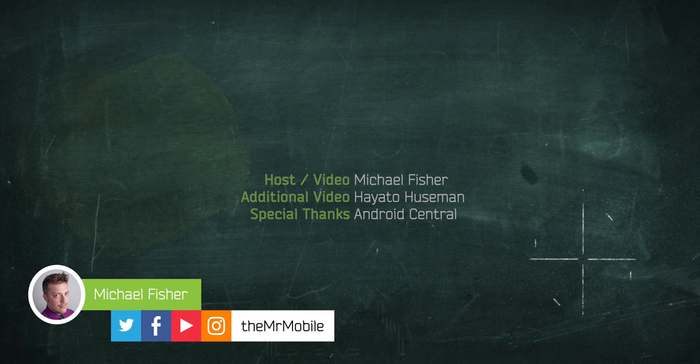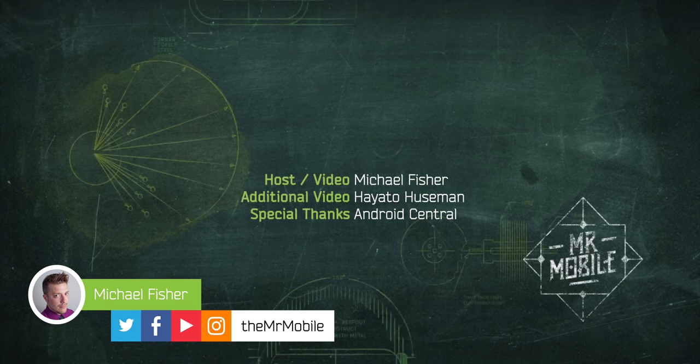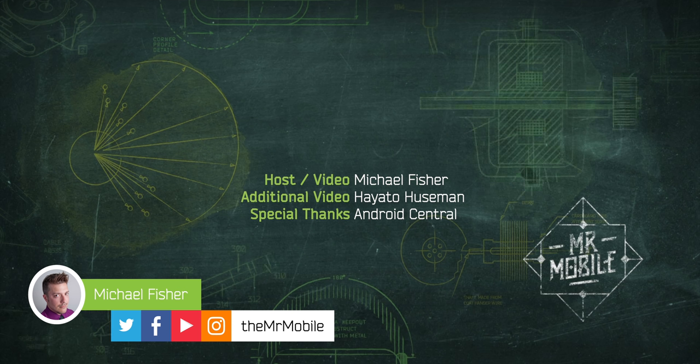Be sure to check out my friends at Android Central for their take on the Moto Z4, and don't miss my 5G test from Chicago. Subscribe to TheMrMobile on YouTube and follow me at the same handle on Instagram. This video was produced with the aid of a Moto Z4 review device on loan from Motorola. I don't take money for reviews and I don't grant copy approval, so this video is hitting your feed at the same time as Motorola's. Until next time, thanks for watching, and stay mobile, my friends.